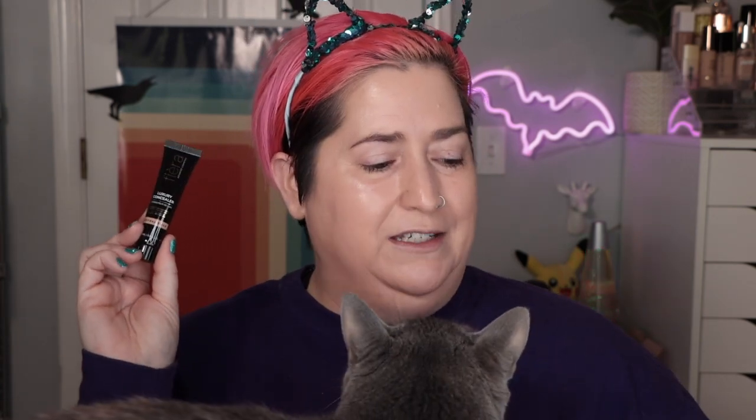It only comes in five different shades, but they're in ranges — light, beige, medium, deep, and dark.